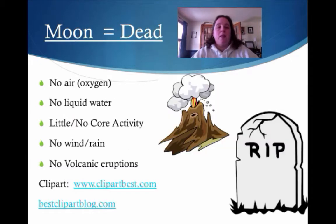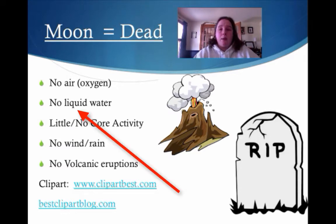The moon is geologically dead. There is no air, meaning there's no oxygen as well. There's actually no liquid water — and I want you to underline that word 'liquid.' It has very little, if any, core activity — basically none — and it has no weather, so no wind and no rain, and there's no volcanic eruptions. This is why we say the moon is geologically dead, unlike our planet.